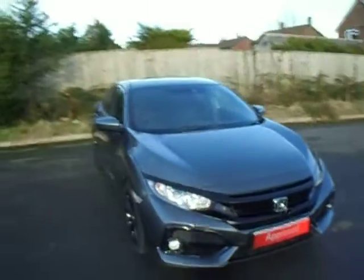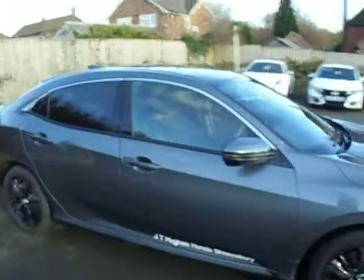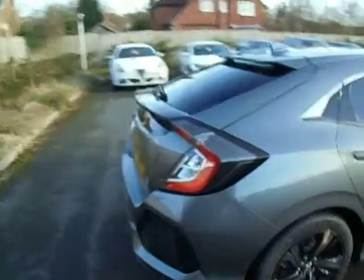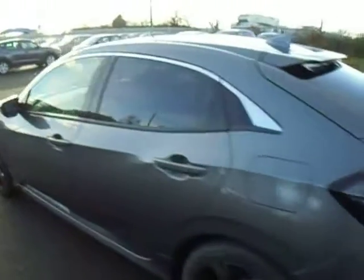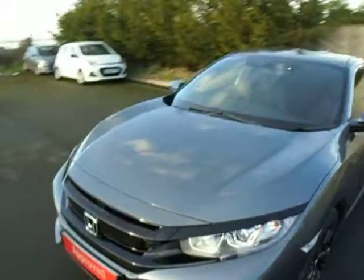Hello ladies and gentlemen, welcome to JT Hughes Honda in Shoesbury. I'd just like to show you this Honda Civic. It is a 1.6 automatic and obviously that means it's a diesel. It's in a polished metal metallic colour — it looks absolutely lovely.